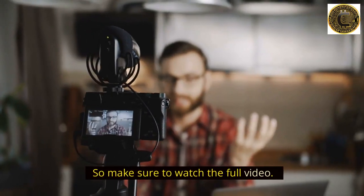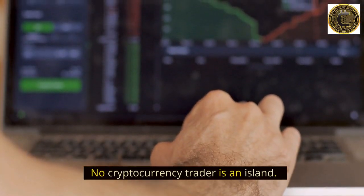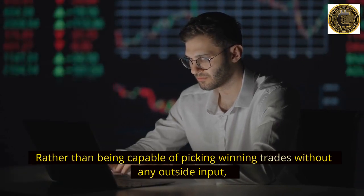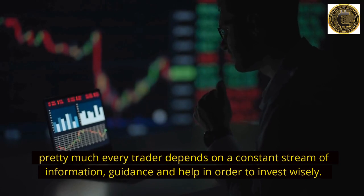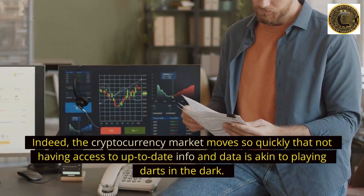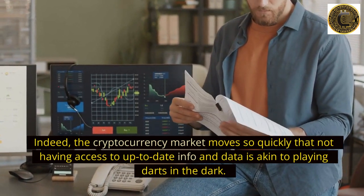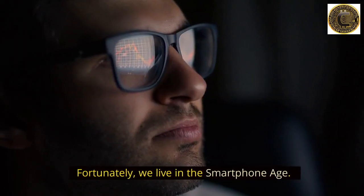No cryptocurrency trader is an island. Rather than being capable of picking winning trades without any outside input, pretty much every trader depends on a constant stream of information, guidance, and help in order to invest wisely. The cryptocurrency market moves so quickly that not having access to up-to-date info and data is akin to playing darts in the dark.